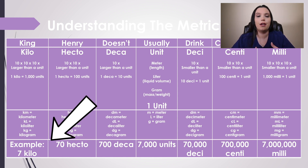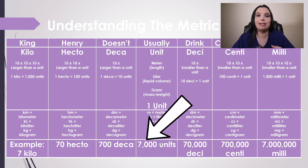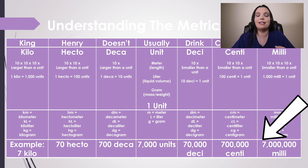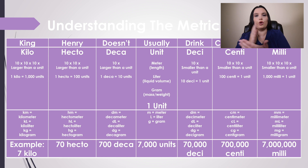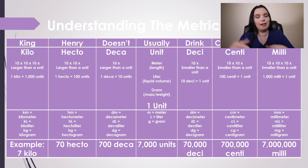If you've got seven kilos, here's how it breaks down: 7 kilo, 70 hecto, 700 deca, 7,000 units, 70,000 deci, 700,000 centi, and 7,000,000 milli. Basically, as you go down the list, you either times it by 10 or divide it by 10. So if we're going from kilogram to milligram, we're multiplying by 10 as we go — basically adding zeros: 7, 70, 700, 7,000, and so forth. But if we're going the other way, we're moving the decimal in the opposite direction.